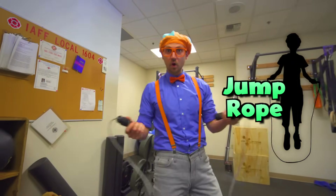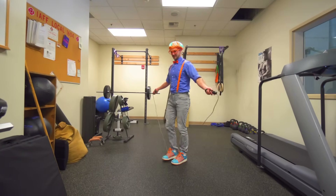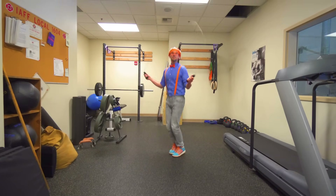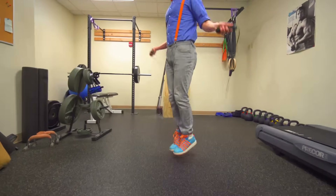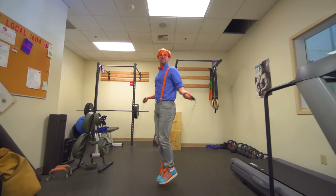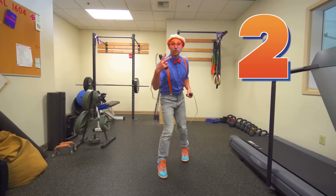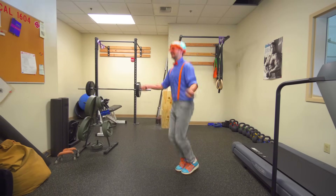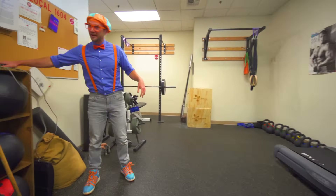Have you ever jumped rope before? Check this out — every time I jump, the rope goes underneath my feet one time. And now I'm going to make it go under my feet two times every time. Whew, that's tiring!